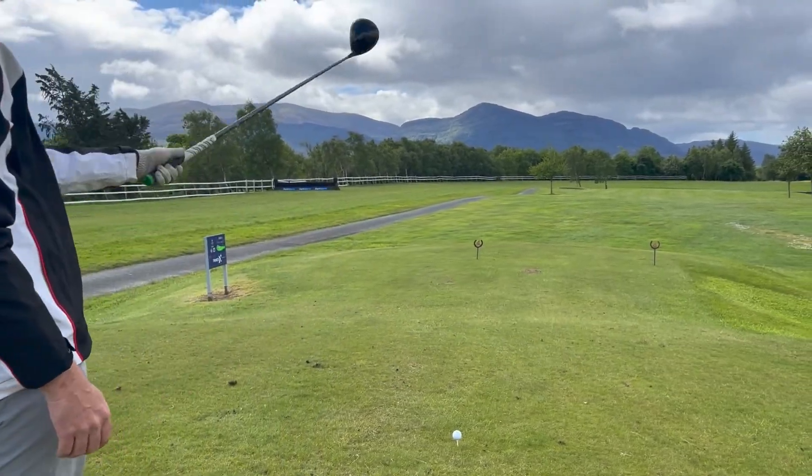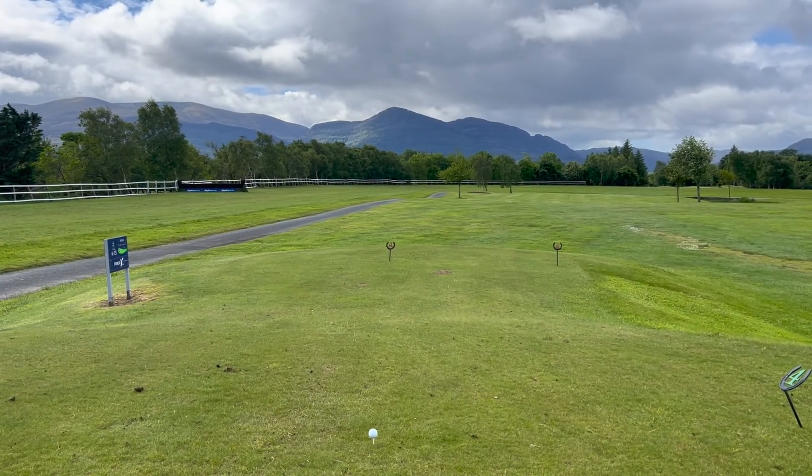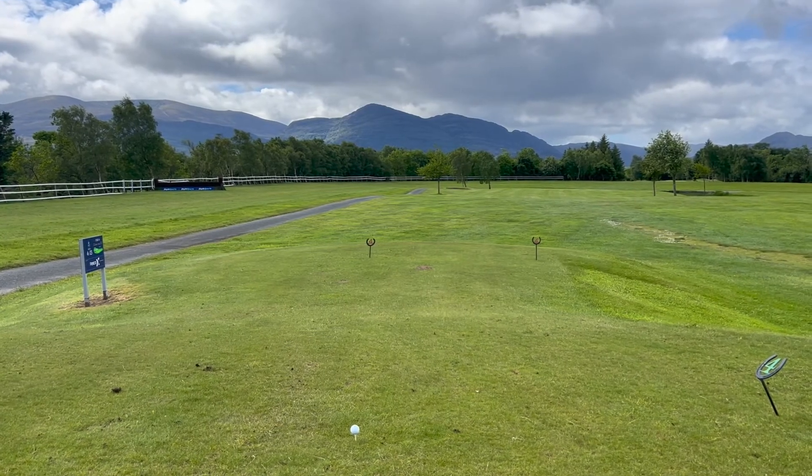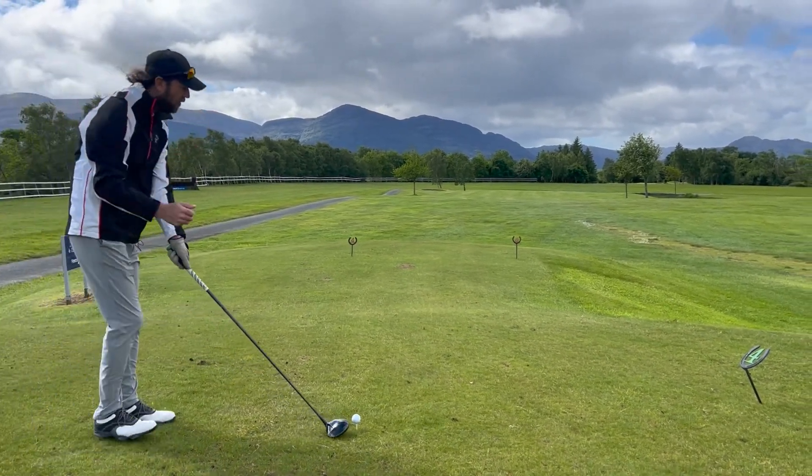I just pinged to the trees off in the distance — they're 302 yards. The wind is slightly into me again, so there's no fear I'm going to make them. But hopefully I can hit it down towards them and avoid the lake.